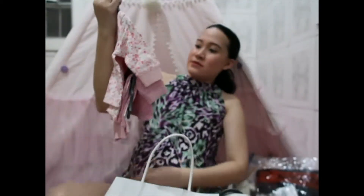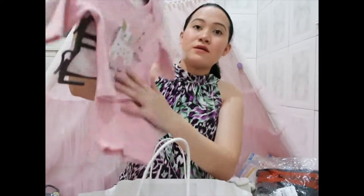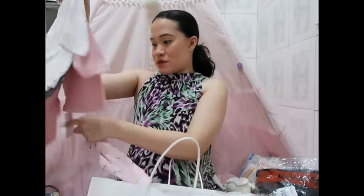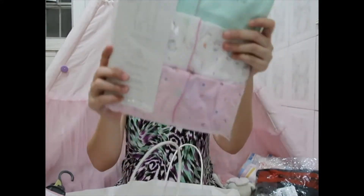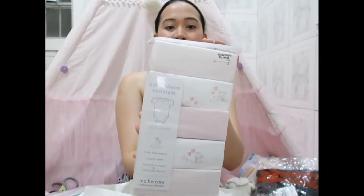There's one that says 'Daddy Makes Me Happy' and 'Daddy Makes Me Smile,' and another that says 'Born to Sparkle' — that one is also 1,599 pesos from Mothercare. I also got colored popper three-piece sleep suits for her, and five short-sleeve bodysuits.